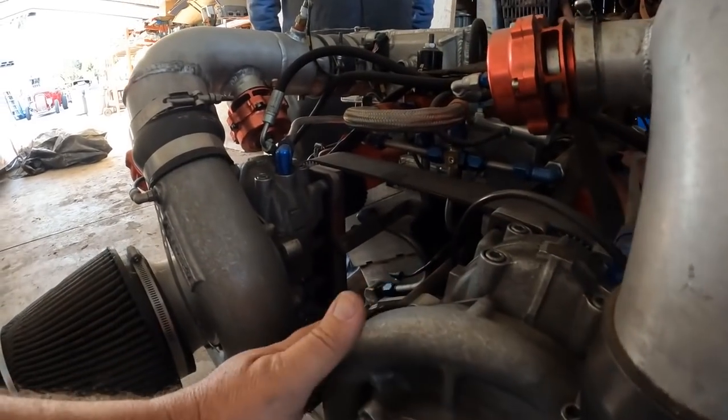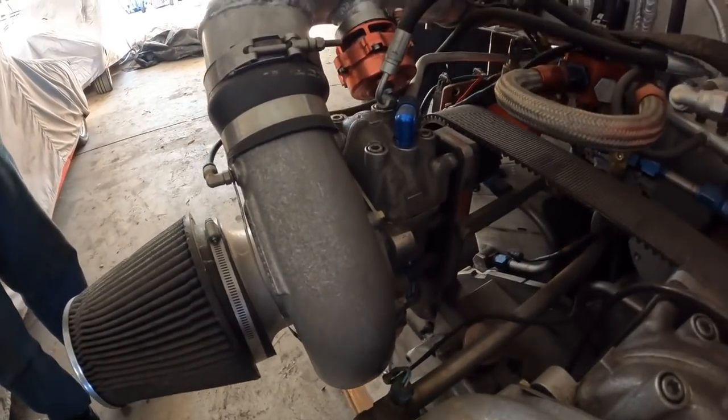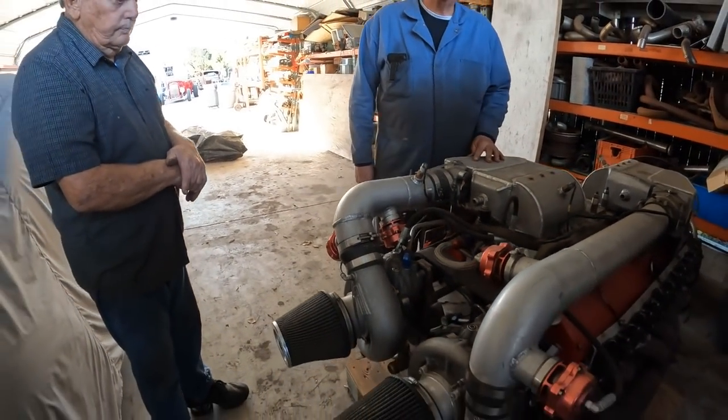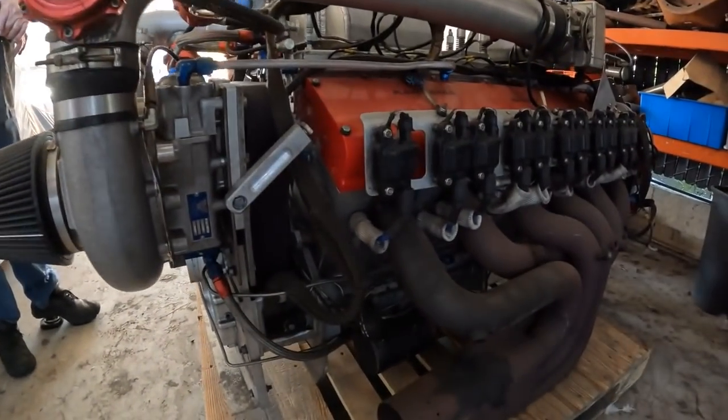Wow, those are huge. The idea was to try to make 3,000 horsepower, but we never really had the interest or backing to do much more with it.